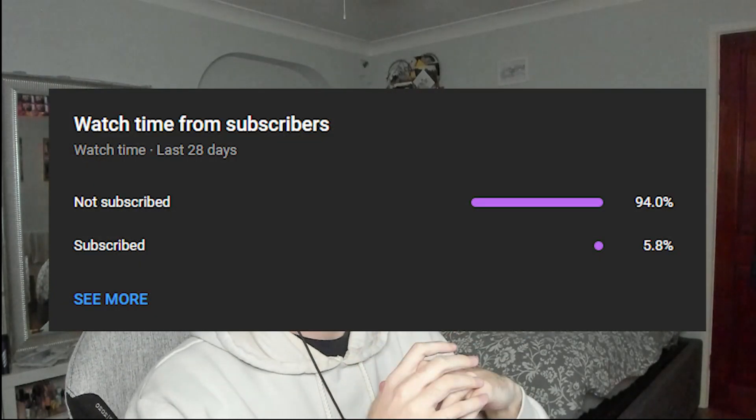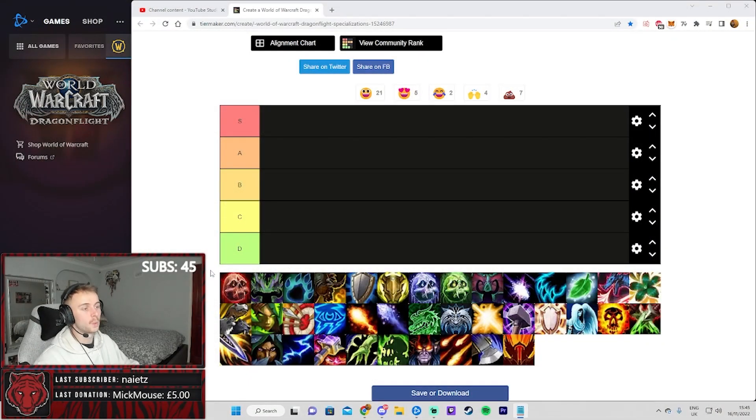Before we dive in, 94% of you guys aren't subscribed to the channel, so if you're enjoying the content drop a sub — we're going to be dropping Dragonflight content every single day. Obviously this is all subject to change; we've seen some specs get some ridiculous buffs recently, so in due time I do believe that will slightly get reverted. This is all my opinion, but I feel like most of my opinions will be shared by the majority of the community.